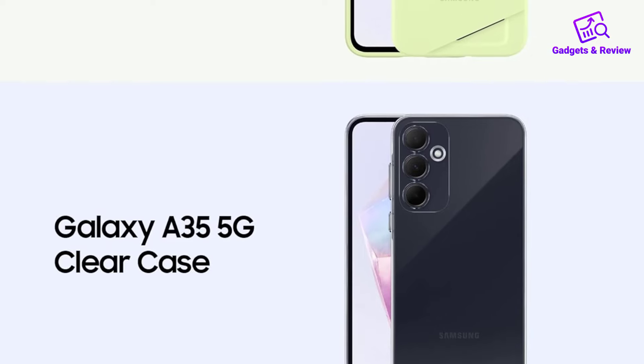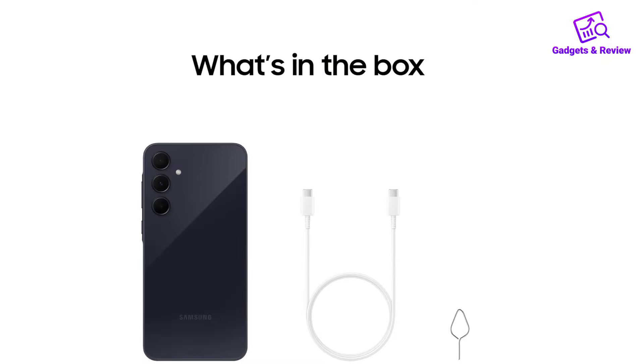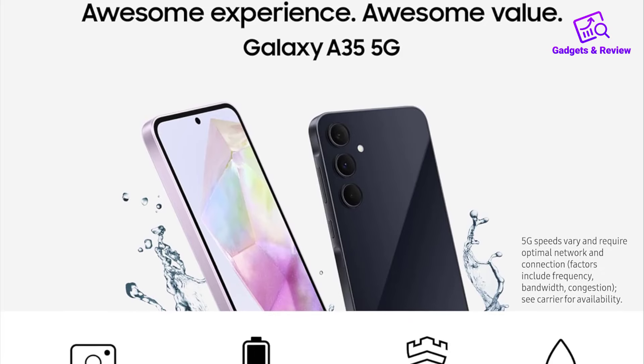In short, the Galaxy A35 5G combines cutting-edge photography, performance, and utility, offering a powerful smartphone experience at an affordable price point.